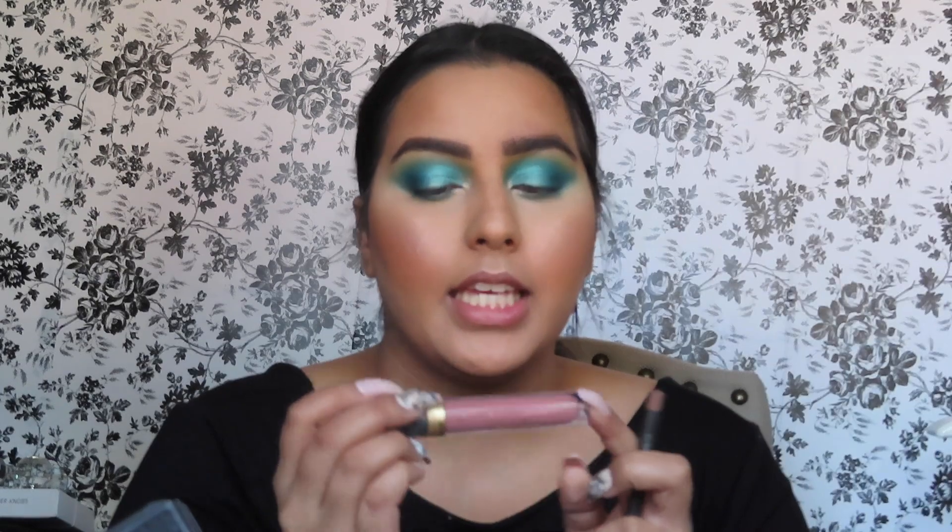For my lips, I'm going in with the MAC lip liner in Strip Down and the Believe Beauty liquid lipstick in Foxy.